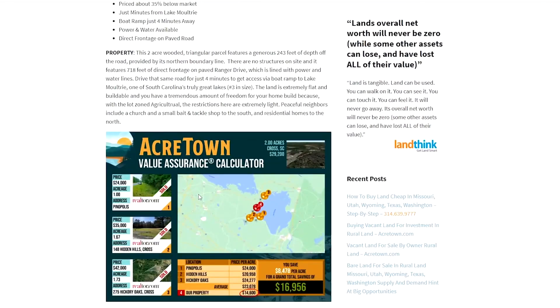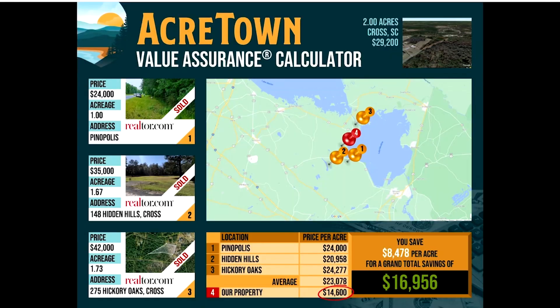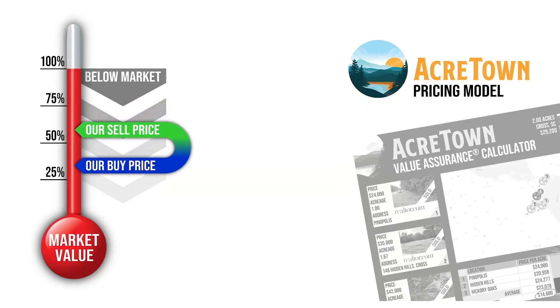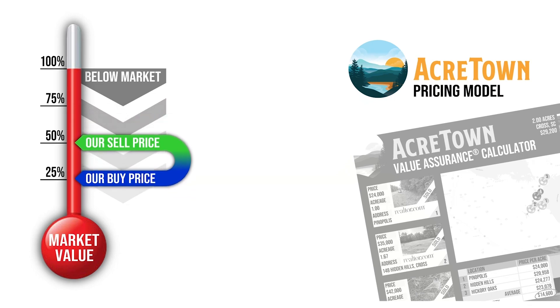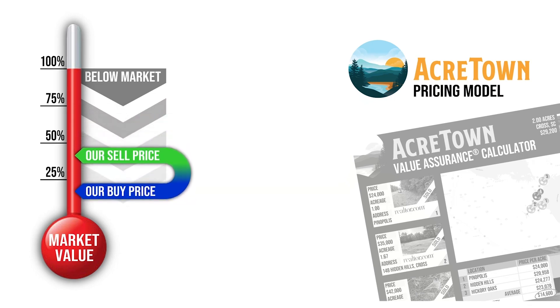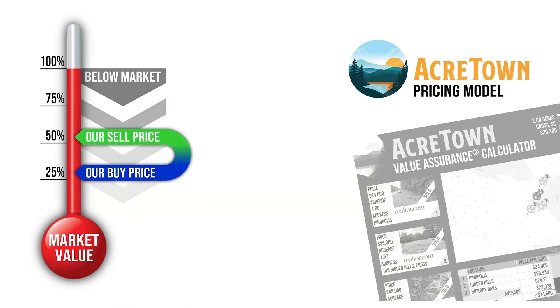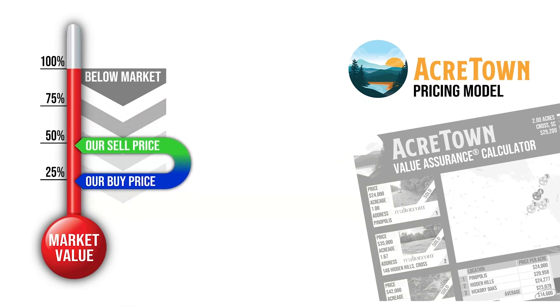Please check out our value assurance chart to see how our price stacks up favorably to the current local market. We sell land quickly by pricing it below the market. How can we always do that? The magic is in our proprietary acquisition system that finds these special deals so we can buy land at absolute rock bottom prices. In turn, we pass these savings on to our customers and everybody's happy.